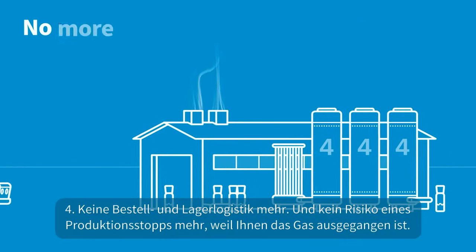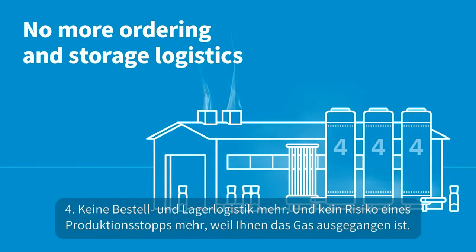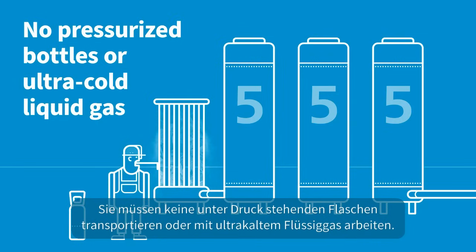Four: no more ordering and storage logistics, and no more risk of halted production because you have run out of gas. Five: generating your own gas is safe. No need to move around pressurized bottles or work with ultra-cold liquid gas.